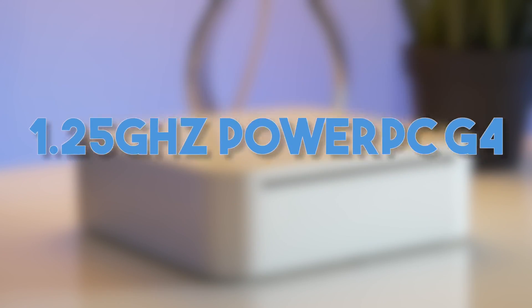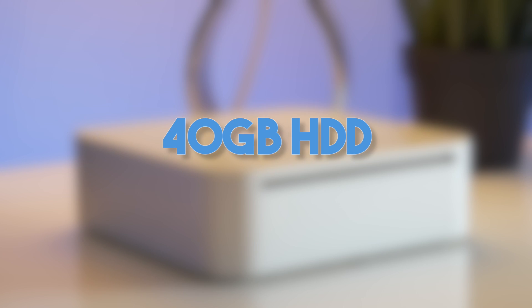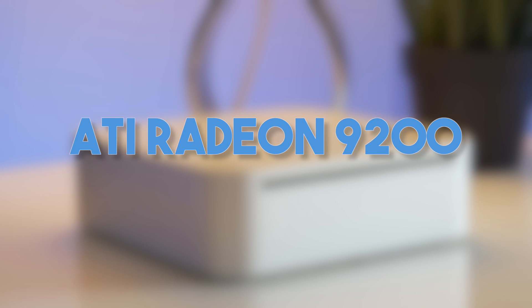To start, let's talk specs. My machine is running a 1.25GHz single-core PowerPC G4 processor with 256MB of RAM. For storage, we have a 40GB mechanical hard drive with the original OS X 10.3 Panther installed, and our graphics are handled by an ATI Radeon 9200 chip with 32MB of VRAM. Obviously, these specs aren't too special by today's standards. In fact, this is by far the lowest-spec PowerPC Mac I've ever reviewed on this channel, and I've looked at a lot of older Macs.